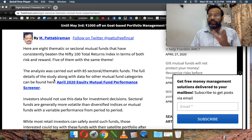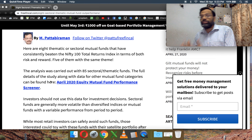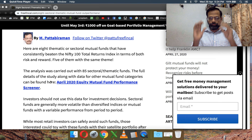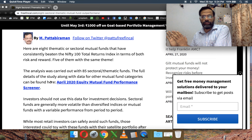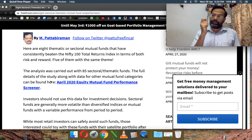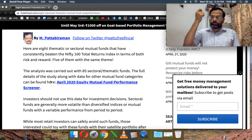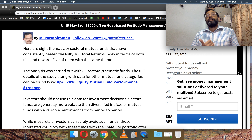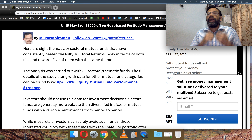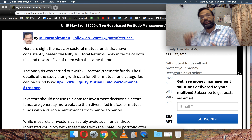We considered something like 85 funds, and out of that only these eight funds qualified. In addition, there's also something called the downside capture. For every possible one, two, three, four, and five year windows, we look at the monthly returns — specifically the monthly returns when the Nifty 100 index gave a negative return — and we check the fund's return for those negative months.